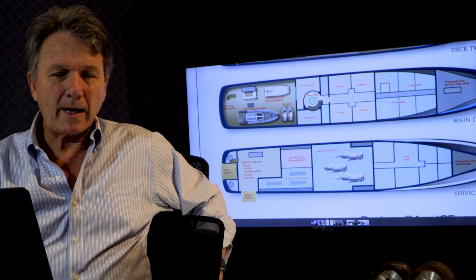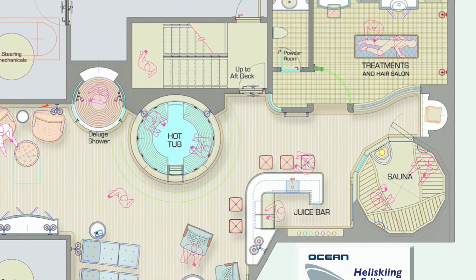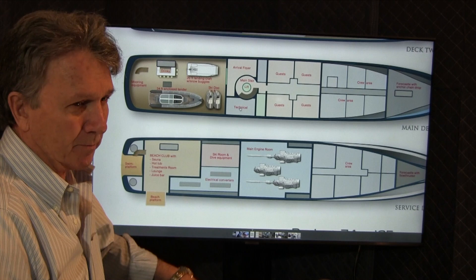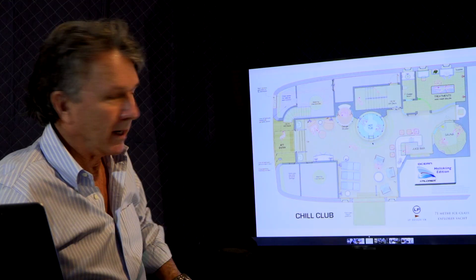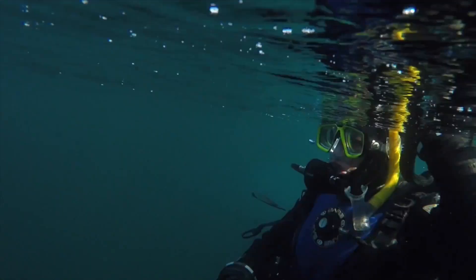In the layout you'll see it's got a sauna, hot tub, and treatment rooms, plus a platform so after taking a sauna you can jump into the ice water. There's a ski room and dive equipment room — that's where your deep powder demo skis, snowboards, and underwater gear will be kept. If you want to dive under the ice, that's a special kind of technical diving and the equipment will be stored there.